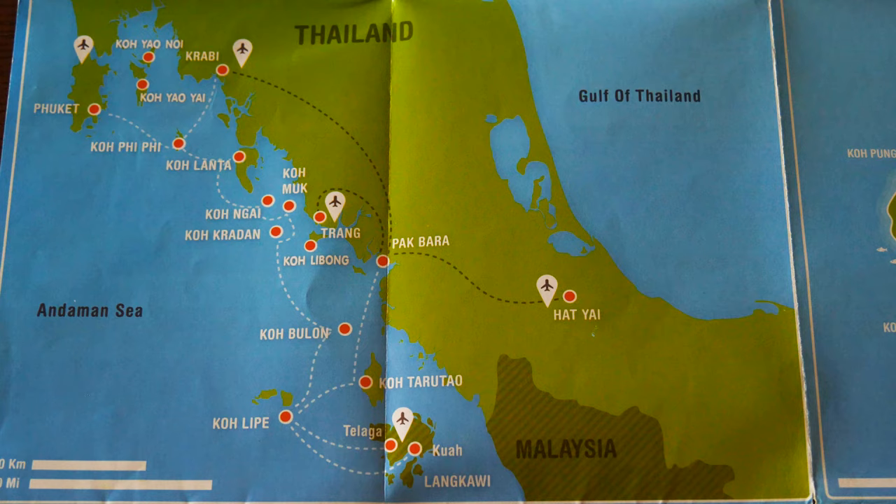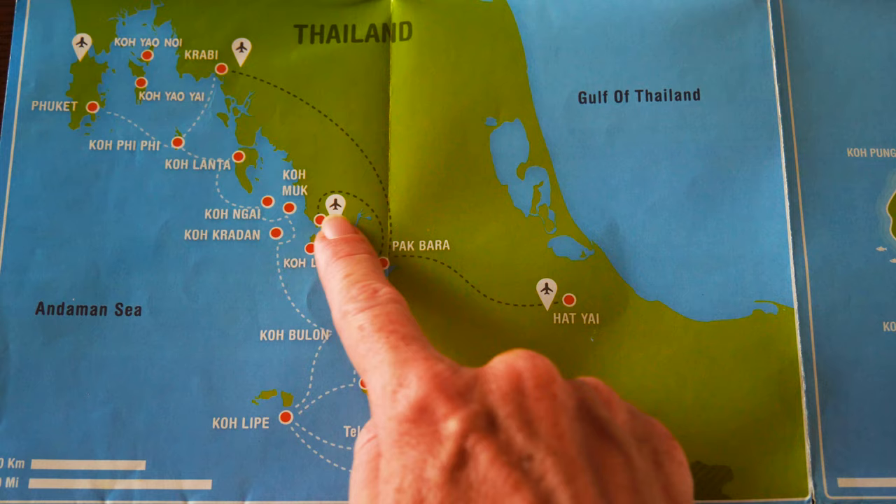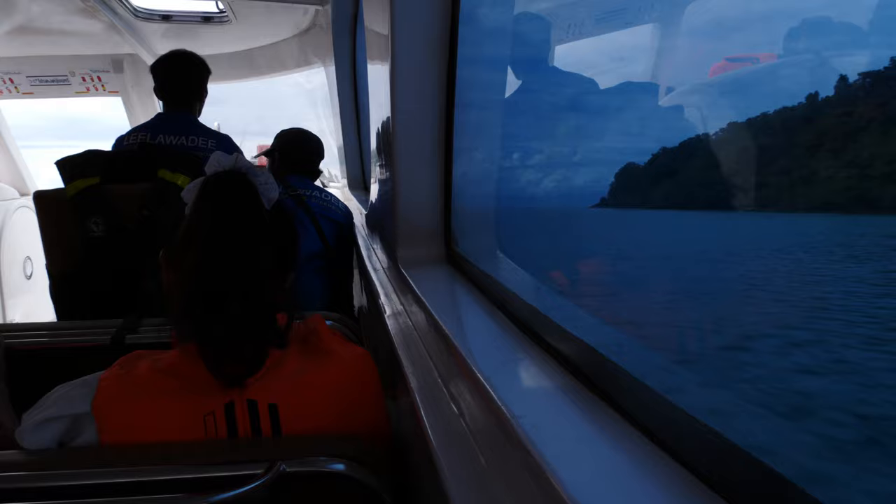How to get here? The island is located 60km from the mainland. You can land at Hat Yai Airport and catch a minivan to the pier. The closest pier is Pakbara, or you can arrive by bus to Trang and then catch a minivan to Pakbara. The island is open all year, and there are daily boat departures in both the dry and wet seasons.